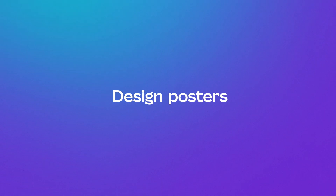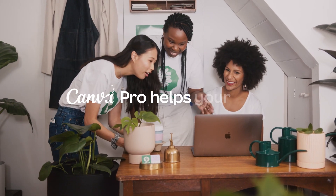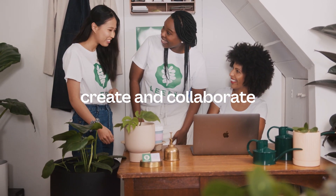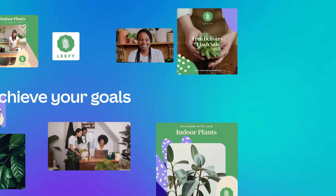Hey there! Want to help your team make every impression count? With Canva Pro, designing anything is easy. Create and collaborate together with your team in real time to achieve your goals. Let's team up with Canva Pro and see what's possible.